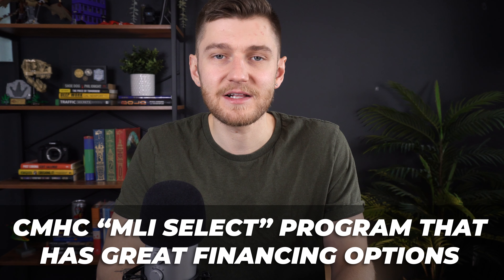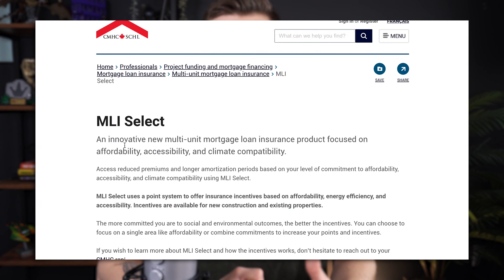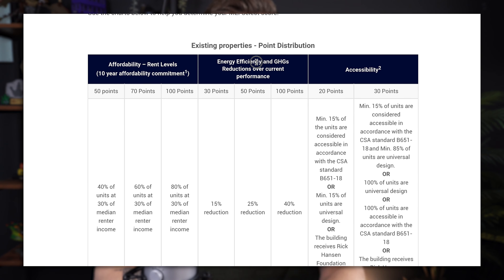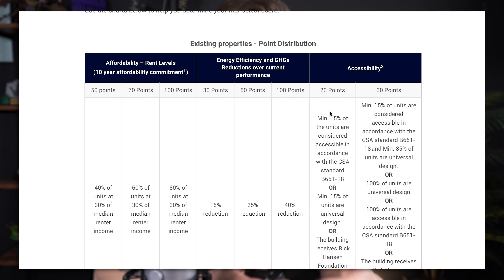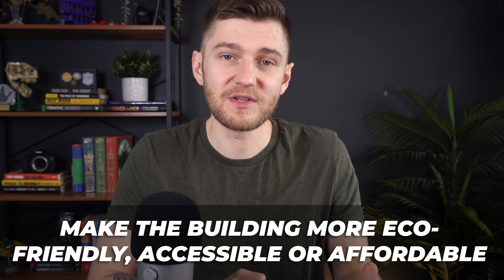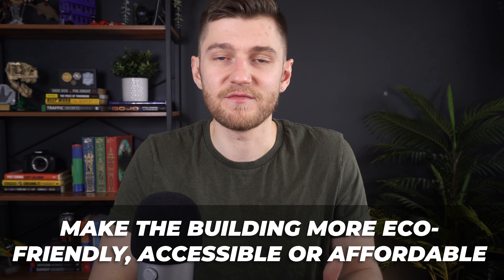High-level round numbers on the deal: we took advantage of CMHC's new financing program called MLI Select in English, or APH Select in French — it's the same program. Essentially what this does is allow for the financing and refinancing of properties with more lenient terms and longer amortization periods. To gain full access, it's a point-based system where you have to hit certain criteria to unlock a higher debt-to-value ratio and longer amortization period — up to 50 years. To get the points, you have to either make the building more eco-friendly, offer affordable rents, or a mixture of both. We did that and were able to get full points for maximum financing terms.